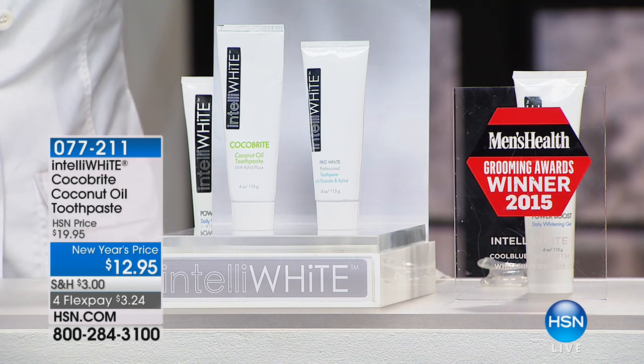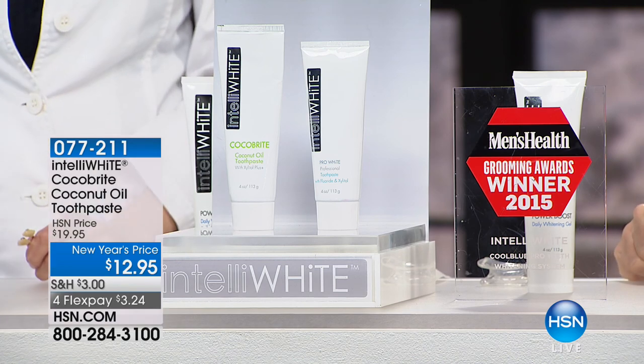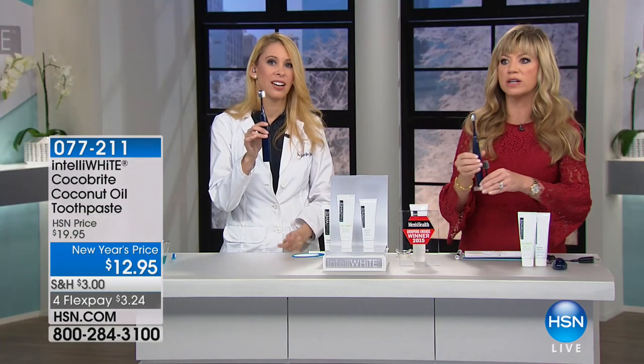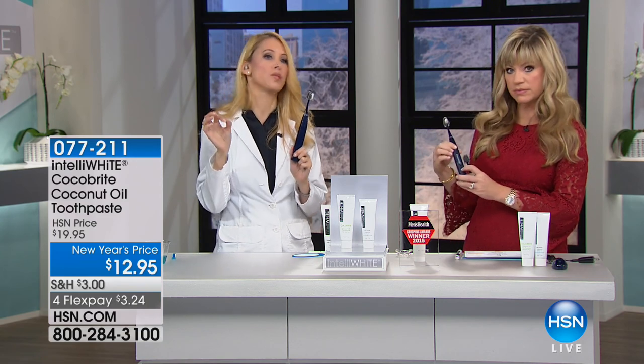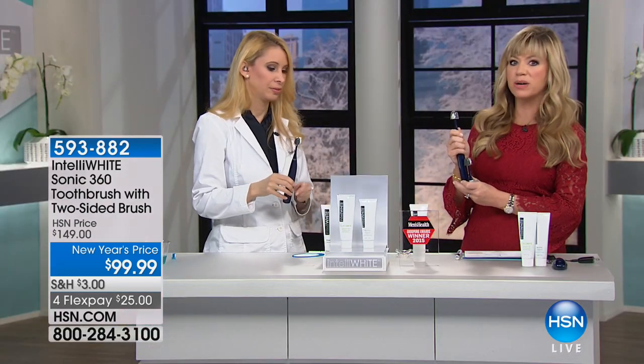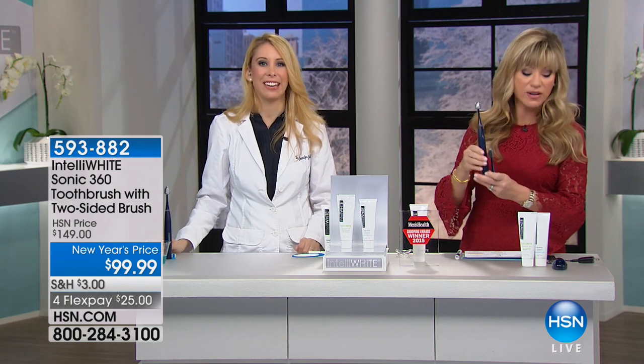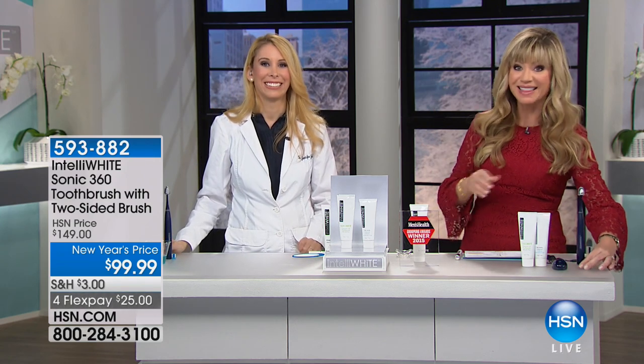Don't forget the 360 Clean toothbrush — it cleans your teeth and your cheeks, because your cheeks have more bacteria than your teeth. When you're just cleaning your teeth with a Sonic brush, you're not getting the full mouth clean. We have very limited amounts — there are only 500 left. It's $99, but $25 to get it home. Thank you Dr. Jennifer Jablow for the belly laughs today.